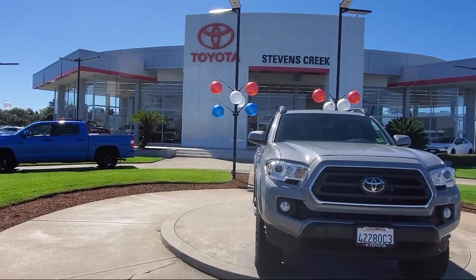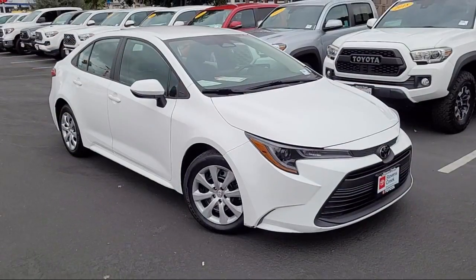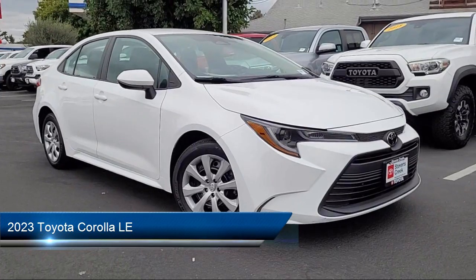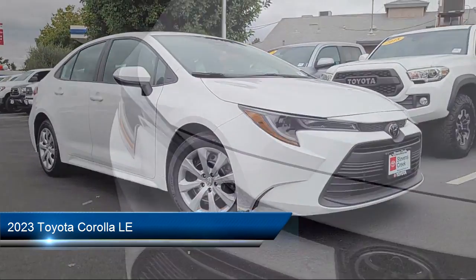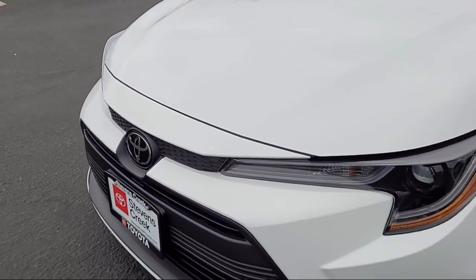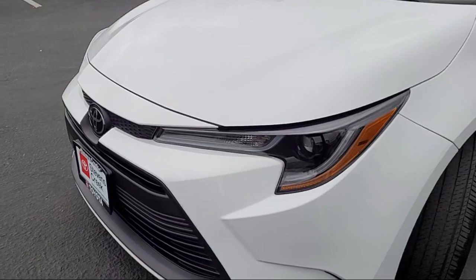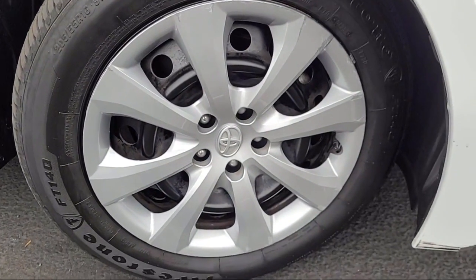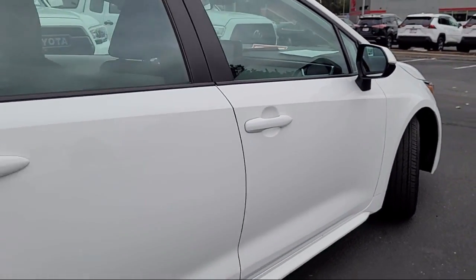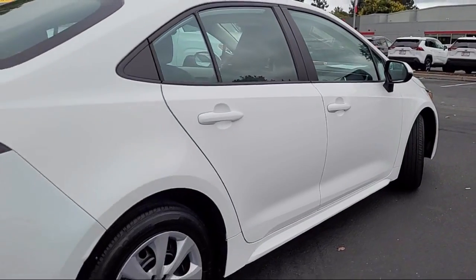Welcome to Stevens Creek Toyota. Here's a look at another one of our great vehicles for sale. It comes equipped with smart device integration, rear side airbag, remote trunk release, vehicle immobilizer, lane departure warning, LED headlights, automatic high beams, front collision mitigation, lane keep assist, and driver monitoring — and has less than 30,000 miles on the odometer.